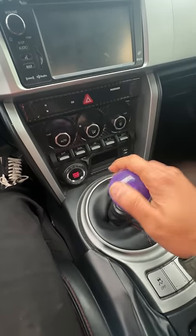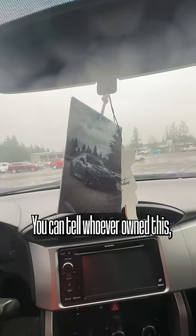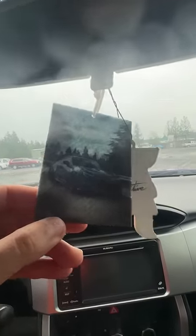One, two, three, four, five, six. You can tell whoever owned this, they really love their car. I mean, look at that — that's pretty cool.